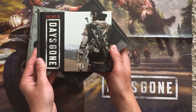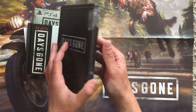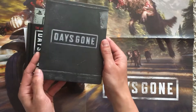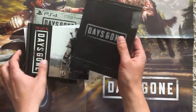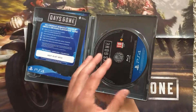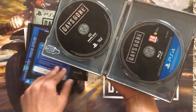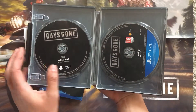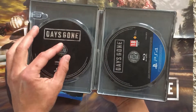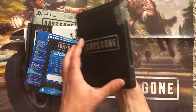The steelbook — it's very nice, I like it. Oh, the original music! Nice one. Let's check what's in there.